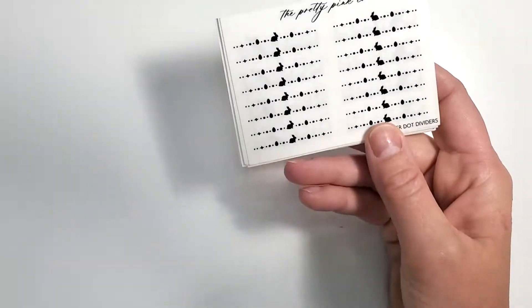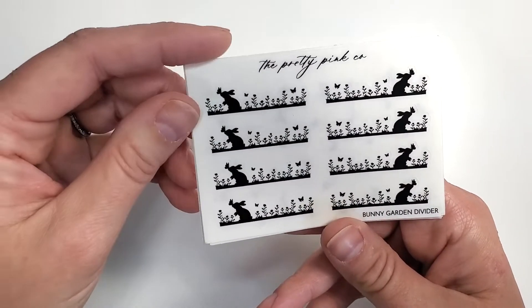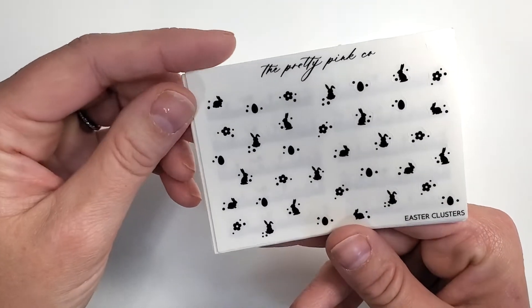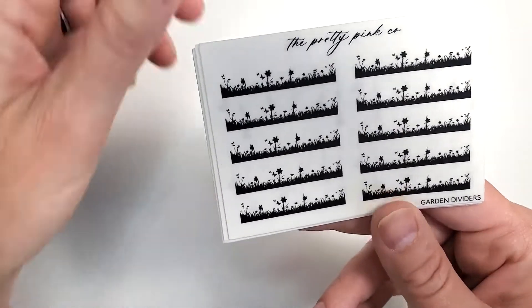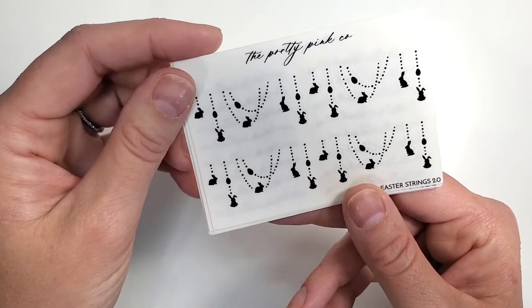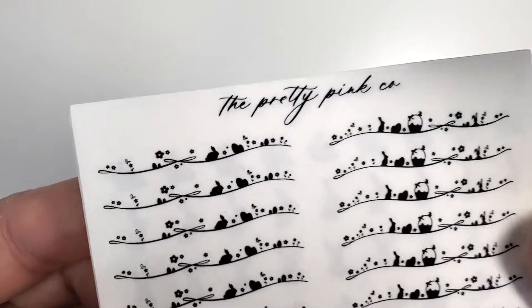Here's my order: I got the Easter dot dividers — I really need to order an Easter kit. Then the bunny garden divider — oh my goodness, those are so cute. Easter is like my favorite holiday so I tend to go a little overboard. Then I got all the fun clusters, the garden dividers, and the mini dangle. These are quite different from Letters to Apollo — they're thicker, so you could mix and match for a different vibe.